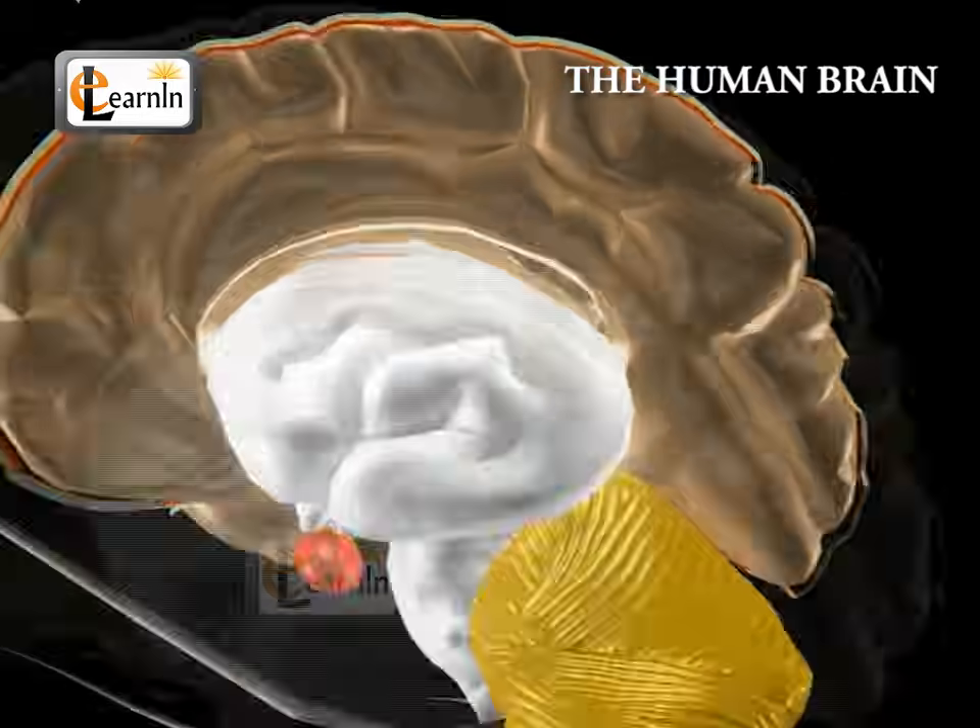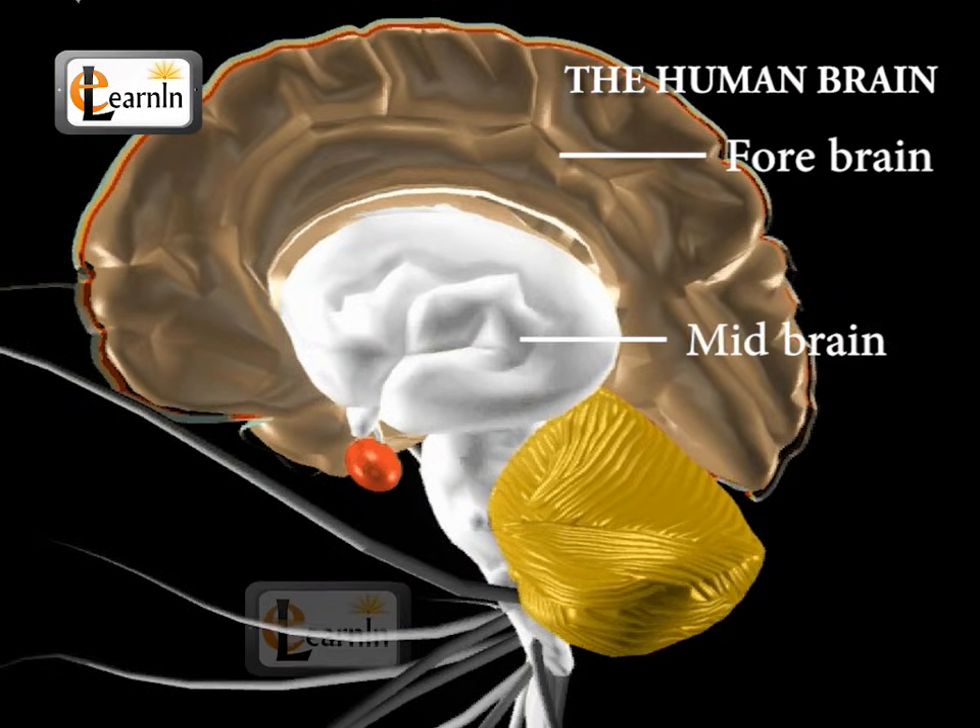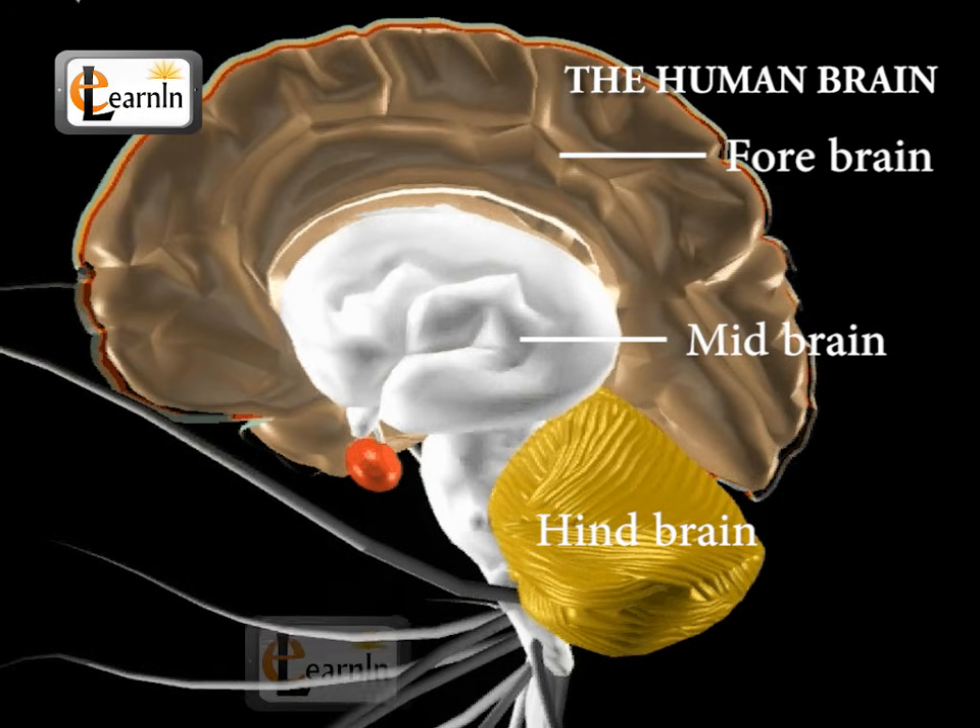The brain is divided into three parts, known as the forebrain, the midbrain, and the hindbrain.